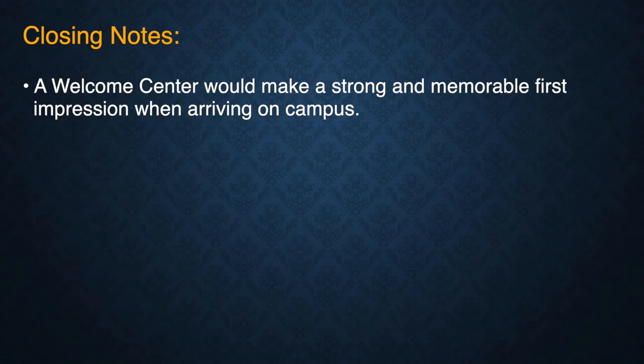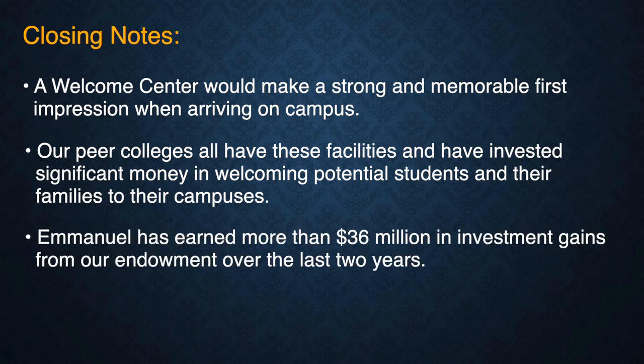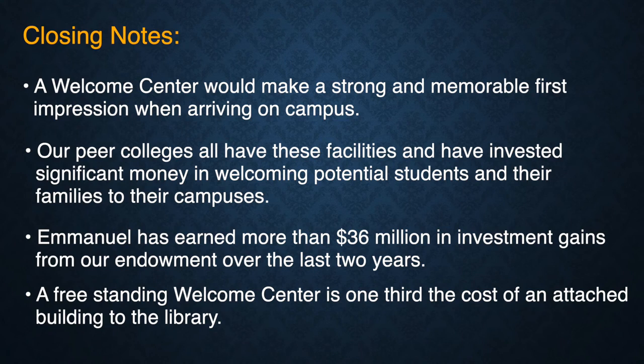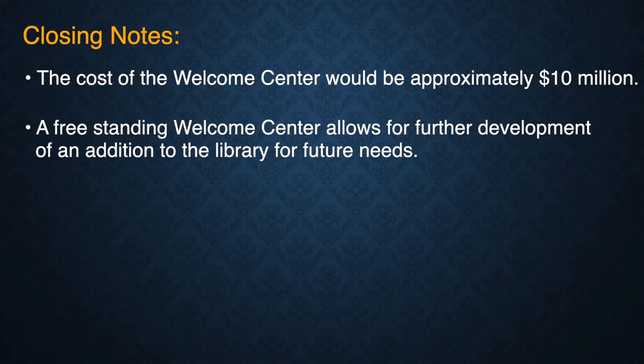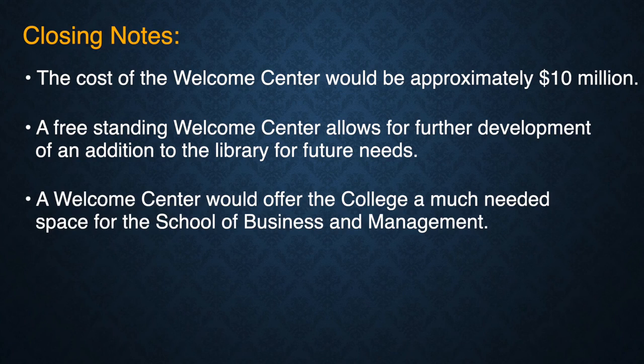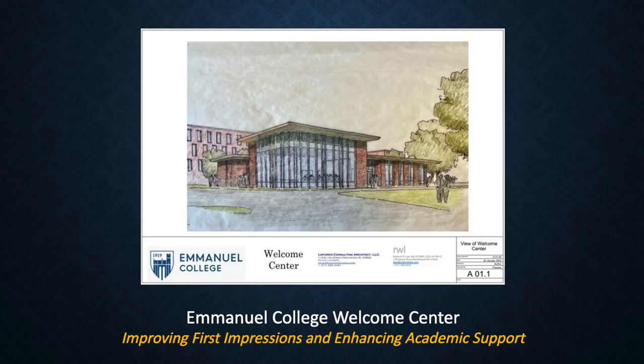Closing notes: A Welcome Center would make a strong and memorable first impression when arriving on campus. Our peer colleges all have these facilities and have invested significant money in welcoming potential students and their families. Emanuel has earned more than $36 million in investment gains from our endowment over the last two years. A freestanding Welcome Center is one-third the cost of an attached building to the library — approximately $10 million — and allows for further development of a library addition for future needs. A Welcome Center would offer the college much-needed space for the School of Business and Management, and the college would use the building as a naming opportunity to raise money to defray the cost of construction. The Emanuel College Welcome Center.